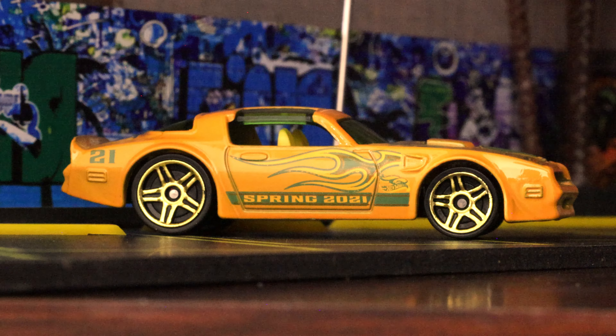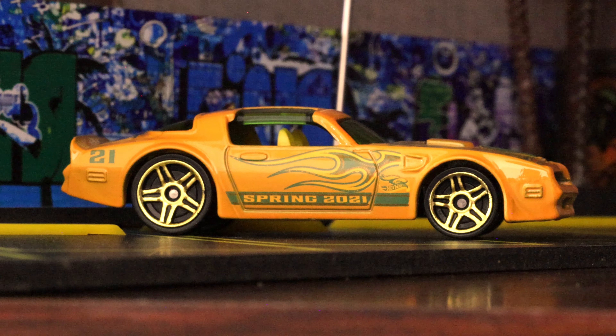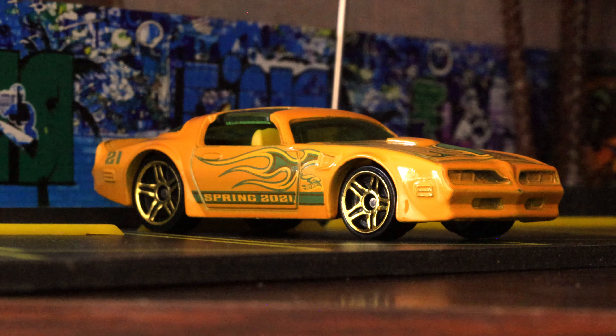The only thing I think could be enhanced about this color scheme — and this is a personal preference — is I think a black or a deep red tempo color would have made this that much better. The green is nice, but wow, if it had a really contrasting black tempo on this car it would knock it out of the park as far as I'm concerned.